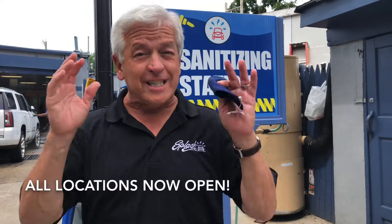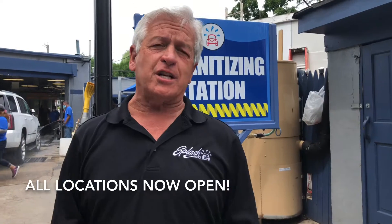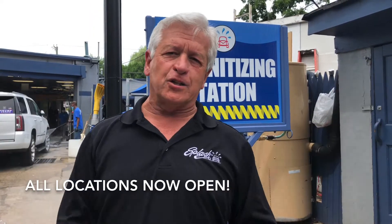Hi, I'm Mark Curtis from Splash, and I'm excited to share that all of our Splash car washes are now open. Our exteriors, our full surfaces, and our oil changers are all open and ready to serve you.